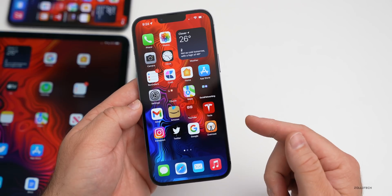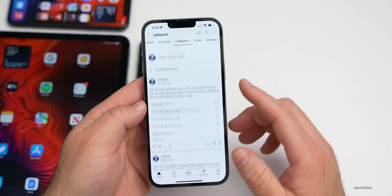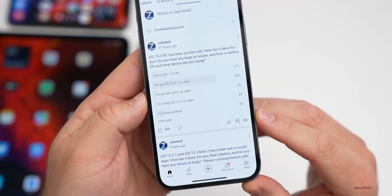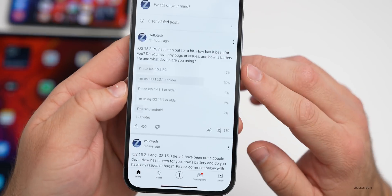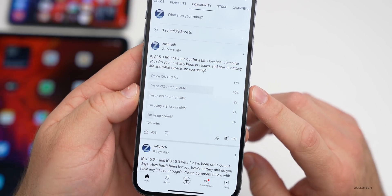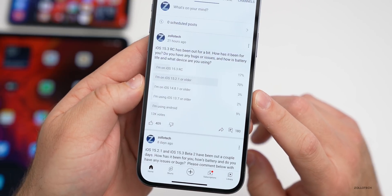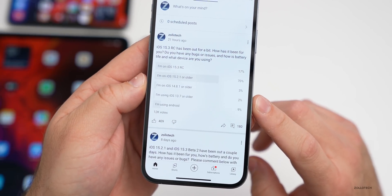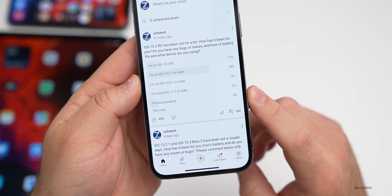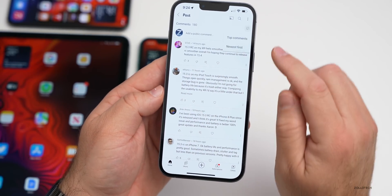As far as the YouTube community poll: there are over 12,000 votes and 180 comments. 17% of you are on iOS 15.3 RC already, 70% are on iOS 15.2.1, 3% are staying on iOS 14.8.1 or older, 2% are on 13.7 or older, and 9% are using Android. Thanks again to everyone that voted and commented to help get the best overall understanding of the update.